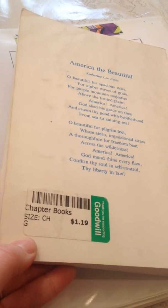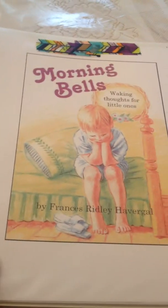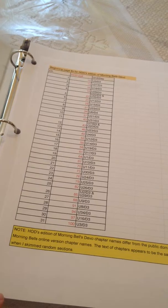The things that are different that she had are Stories of the Pilgrims — this just looks like an older copy — and the Morning Bells Devotion. She found hers through an online free source, and she created a little thing, but I updated it. I can send it to you if you use the free source instead of buying the book.